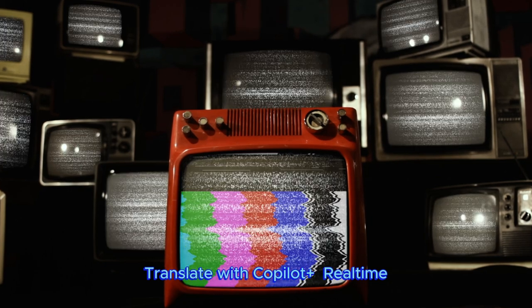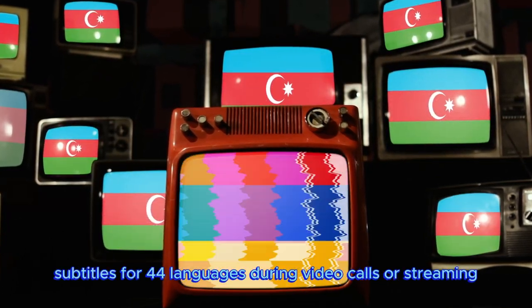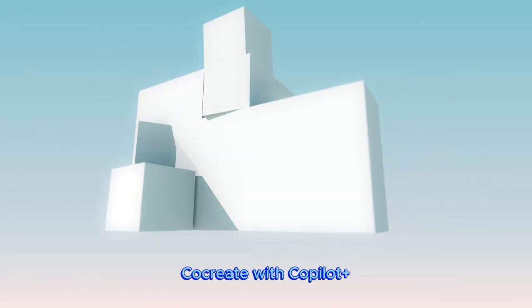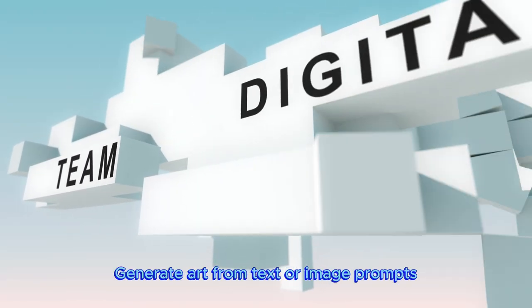Translate with Copilot Plus: real-time subtitles for 44 languages during video calls or streaming. Co-create with Copilot Plus and generate art from text or image prompts.